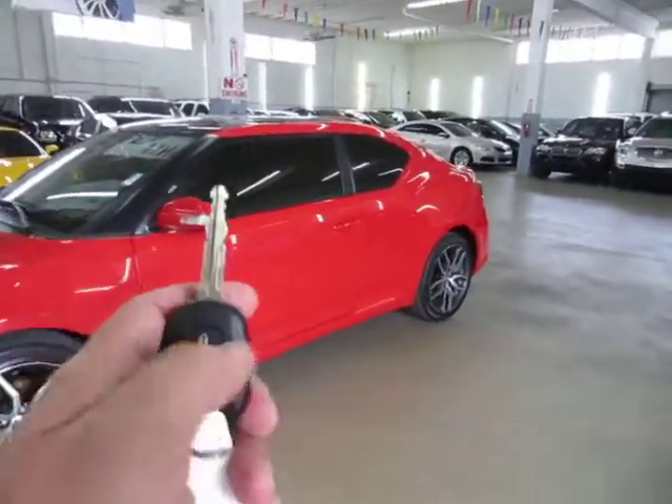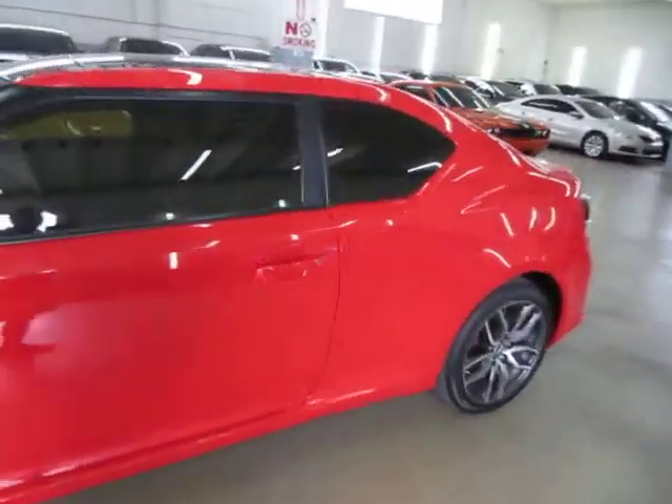Your key has the integrated remote on it. Let's unlock the car and get inside to show you the interior options. It's got privacy tinted glass all around.